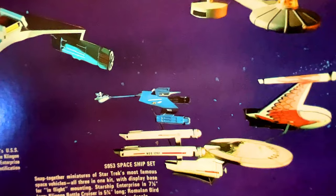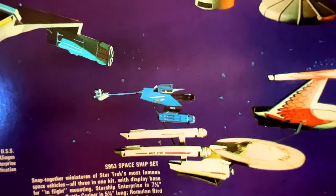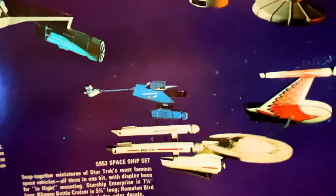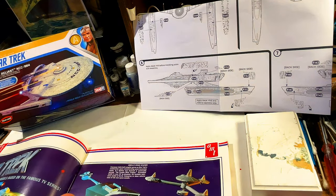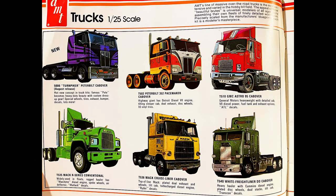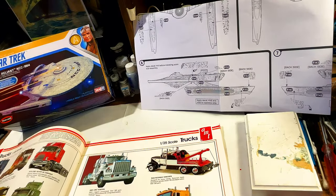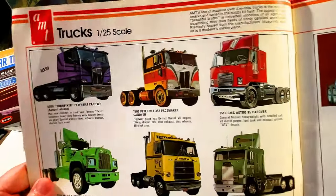The Klingon battlecruiser is five and three-quarter inches long, and the Romulan Bird of Prey has a five-and-a-half-inch wingspan. Includes color decals. Star Trek is always a favorite part of mine. Unfortunately that was it — I was hoping they'd have the Star Trek: The Motion Picture kit in here, but they don't.